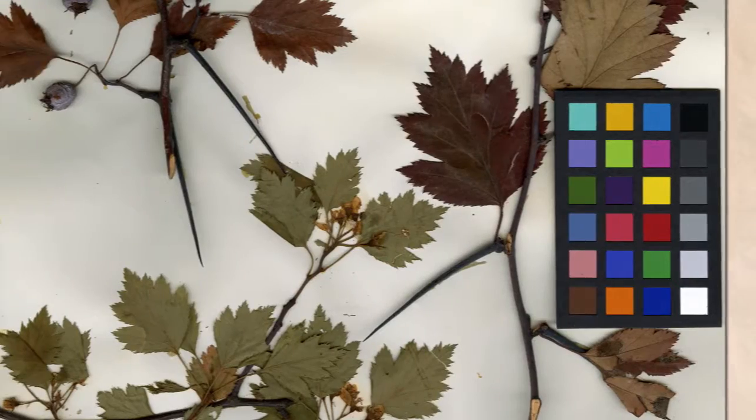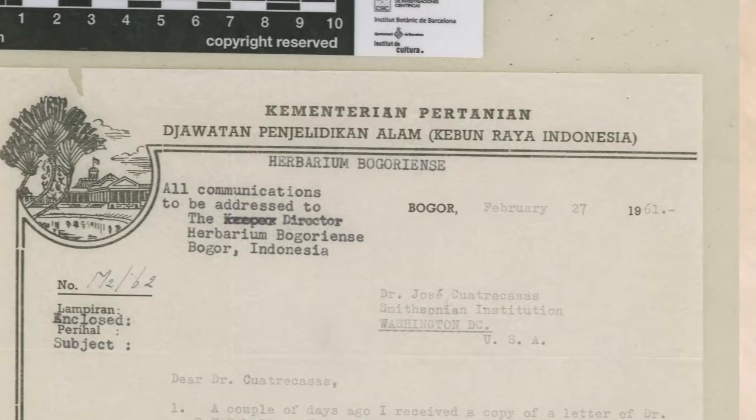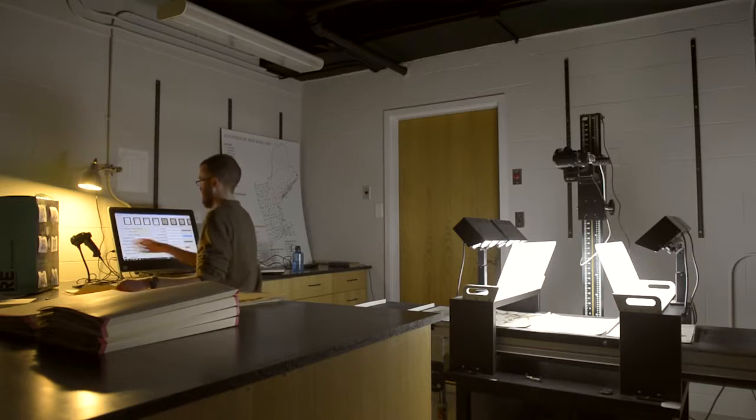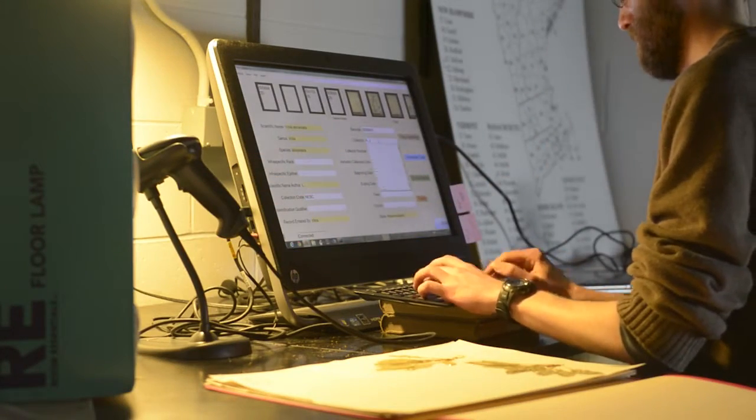Efforts to digitize these precious resources make them much more broadly relevant — not only to biologists interested in studying diversity, but also for asking larger questions about changes in biome, especially as we think about global climate change. What we're doing most recently is really scaling out and scaling up the use of our collections to study the impacts of global climate change.